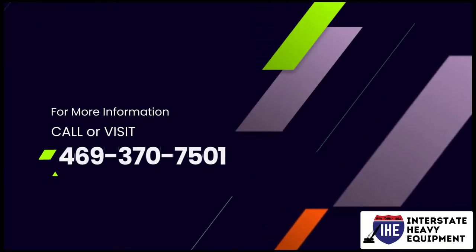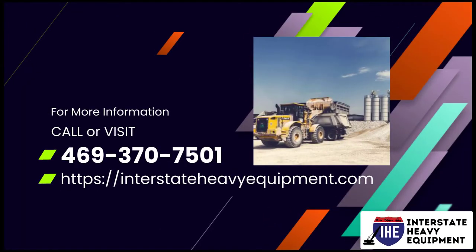For more information call 469-370-7501 or visit InterstateHeavyEquipment.com.